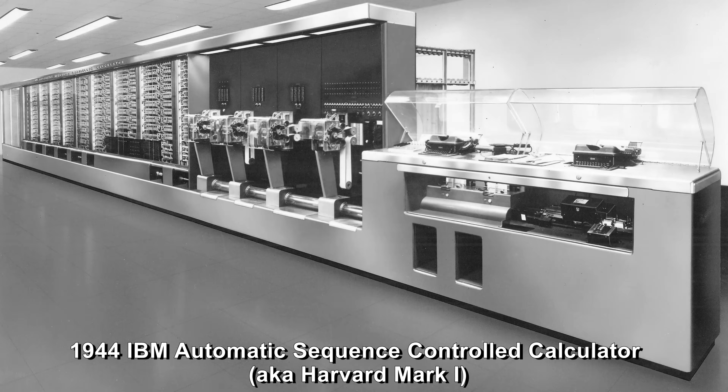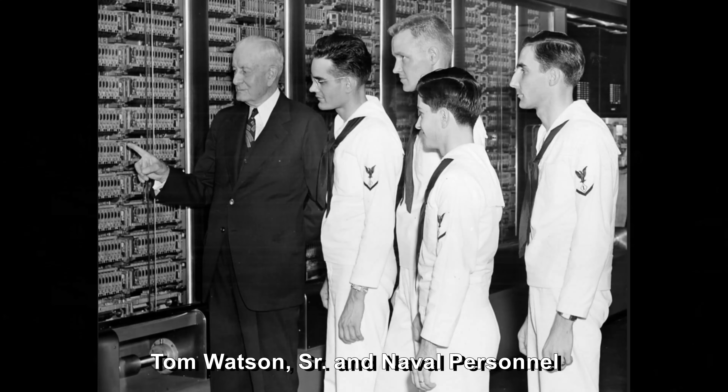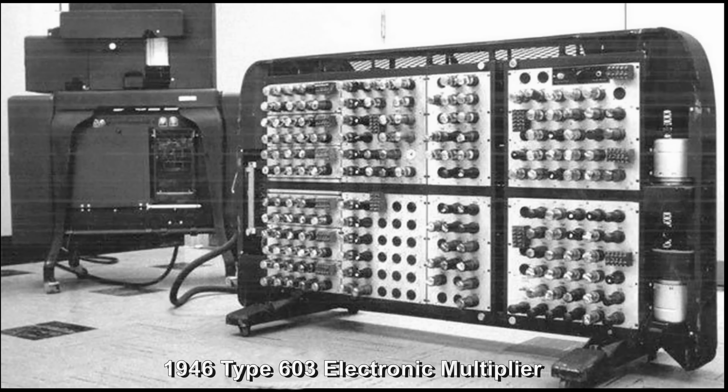The need for devices which could go beyond this and actually assist in solving mathematical equations was first filled by the automatic sequence controlled calculator. This, the first giant calculator, was composed of electromechanical devices and was dedicated at Harvard University in 1944. It was immediately applied to the solving of sequential calculations in naval ordinance problems. In 1946, after years of research, electronics was applied to the first production line electronic multiplier when the type 603 was announced.